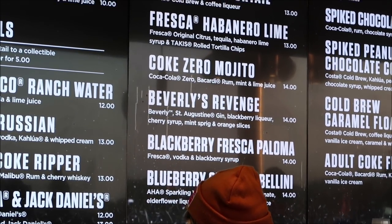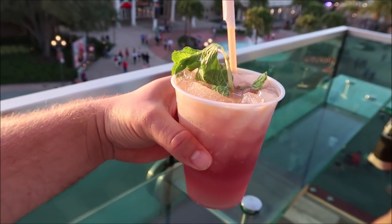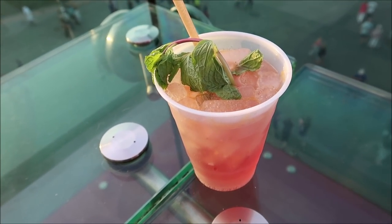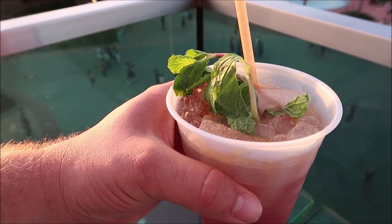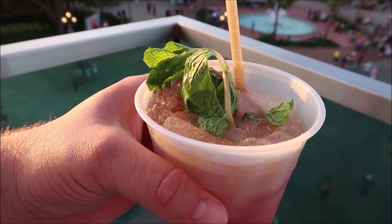There it is — Beverly's Revenge, $14. It's kind of like a gin and tonic. Here it is — we get to drink it with a view. I've had it before and it's not the best tasting drink just because Beverly's not the best tasting soda out there, but I kind of get it just for the experience. You can taste the Beverly, you can taste the gin, and it also has some cherry syrup with a little mint. It's not overpowering — it's definitely something you should experience, especially if you've had Beverly before.